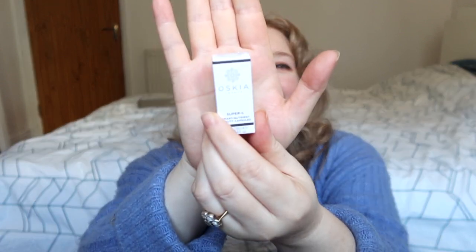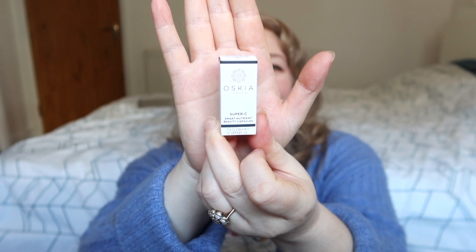Next we have OSCEA — I've had these before. These are the Super Seed Smart Nutrient Beauty Capsules, basically a serum. I found them really really good; they're very expensive so I didn't repurchase, but I'll very much look forward to using these for a week. Maybe I'll use these ones in the morning and the Elizabeth Arden ones in the evening and I will be a glowy b.